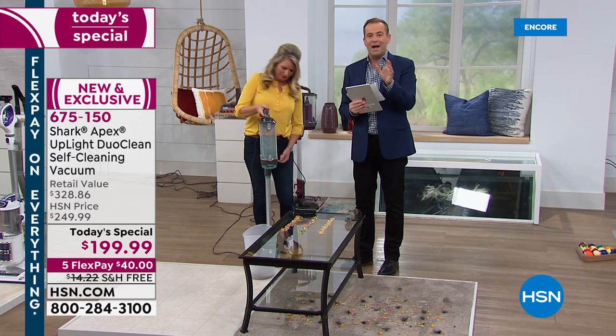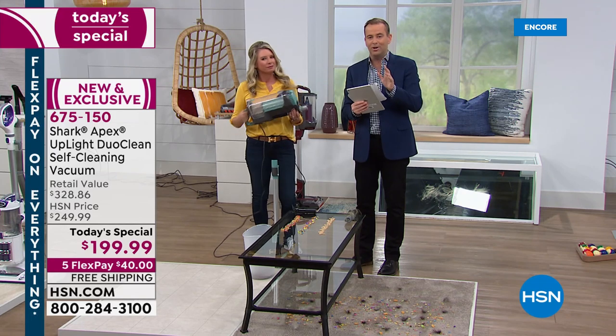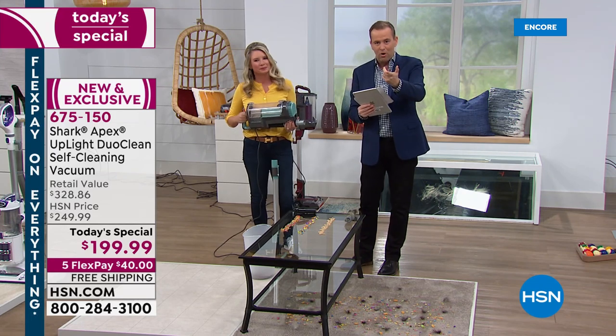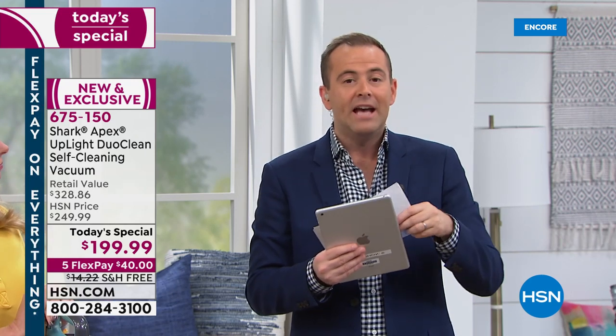We're going to field any questions. I think this sells itself. For anybody that's had a Shark, loved a Shark, known a Shark — this is the newest, greatest in every aspect. If you have any questions before you make that purchase, go onto HSN's Facebook page. We're monitoring it live right now and we'll answer them.